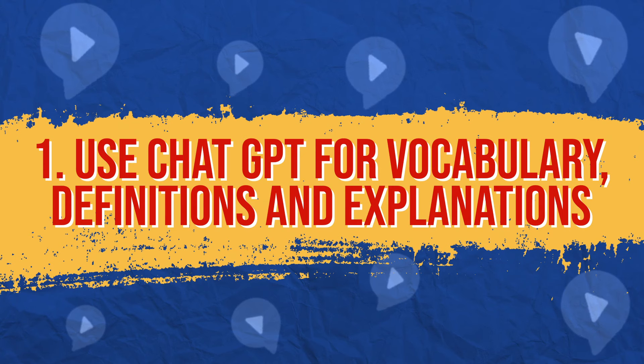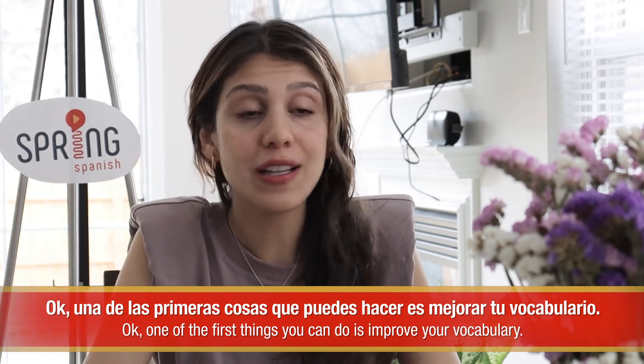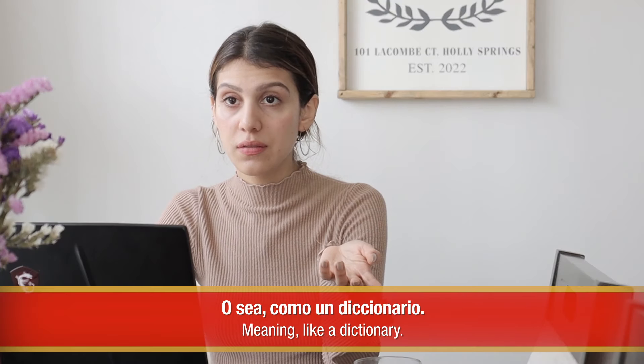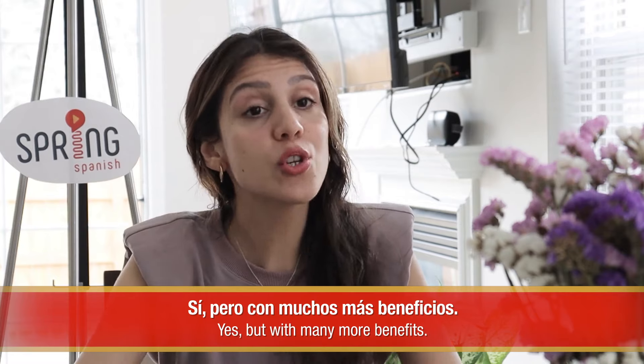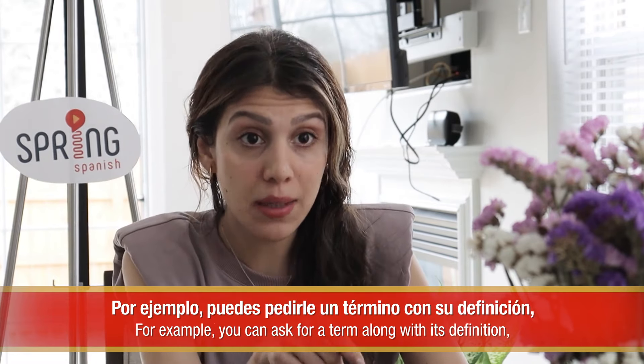Número uno, use ChatGPT for vocabulary, definitions and explanations. Let's start off with the simplest yet still impressive use you can get out of this app. We'll leave the most exciting for last, so make sure to stick around for it. Una de las primeras cosas que puedes hacer es mejorar tu vocabulario. O sea, como un diccionario. Sí, pero con muchos más beneficios. Por ejemplo, puedes pedirle un término con su definición, sinónimos y explicaciones de cómo usarlo. De verdad. A ver, voy a probar.